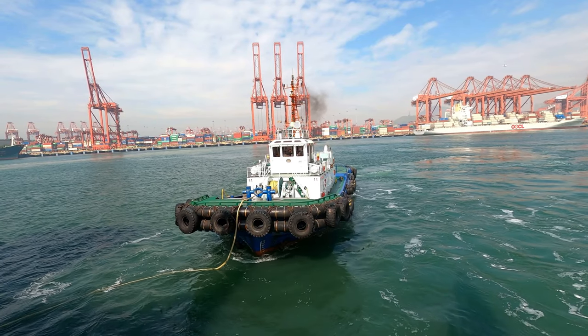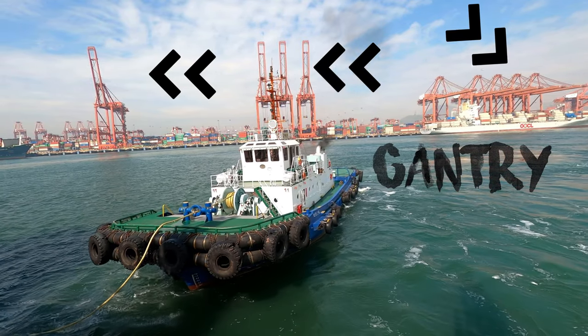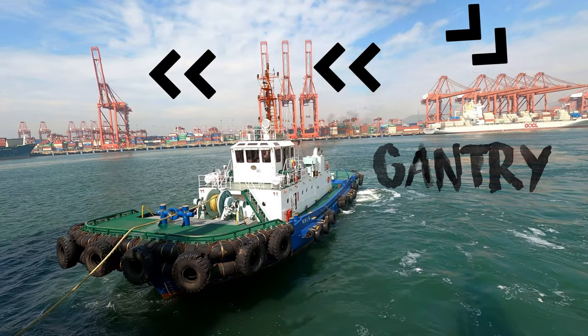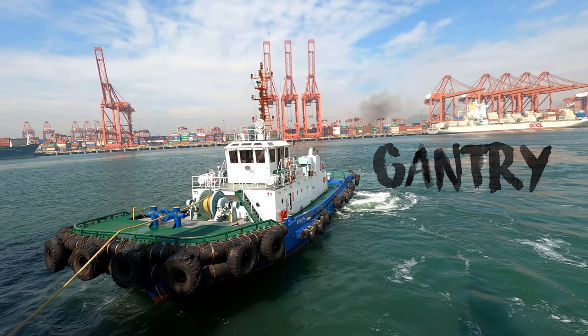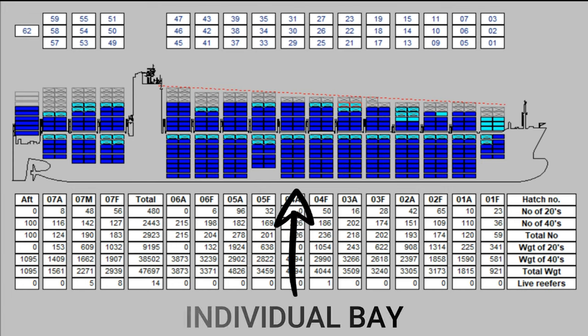Once the vessel is alongside, containers are loaded using massive cranes called gantries. There may be more than two cranes working at a time at a bay. A bay is basically a means to locate containers on deck or under deck in the forward-aft direction.